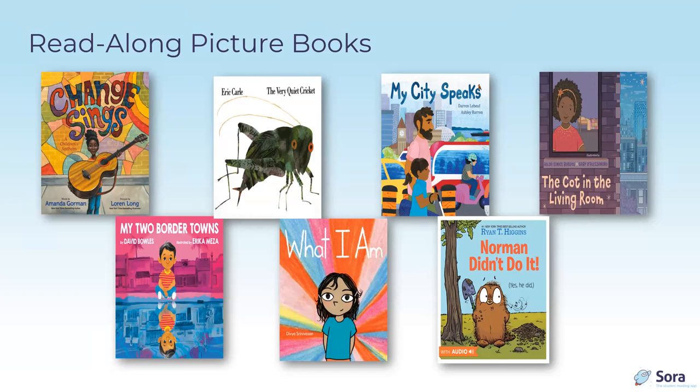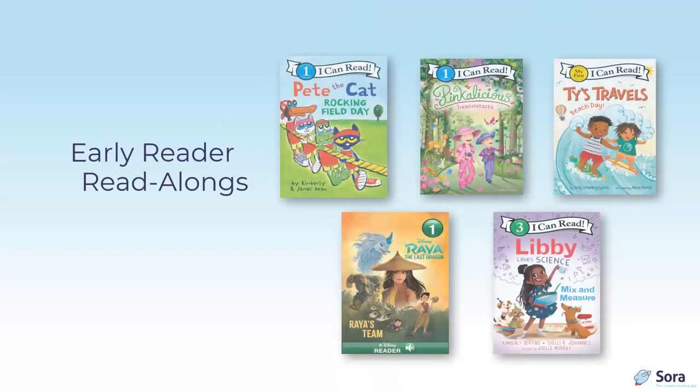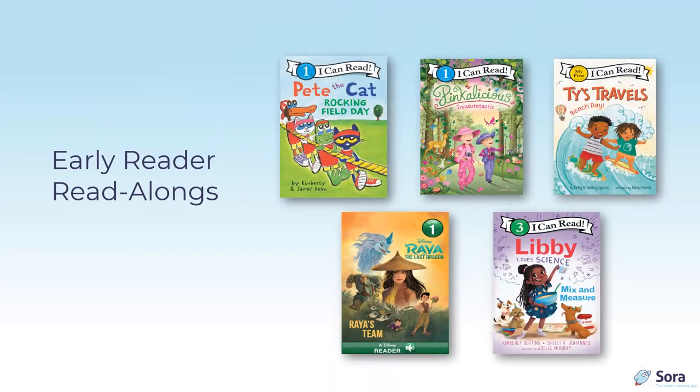Early reader read-alongs have the same features as ebooks — definitions, notes, and bookmarks. They support early literacy by enabling children to listen to the story first, read along with support, and then read independently. Children can also speed up or slow down narration and playback speed.